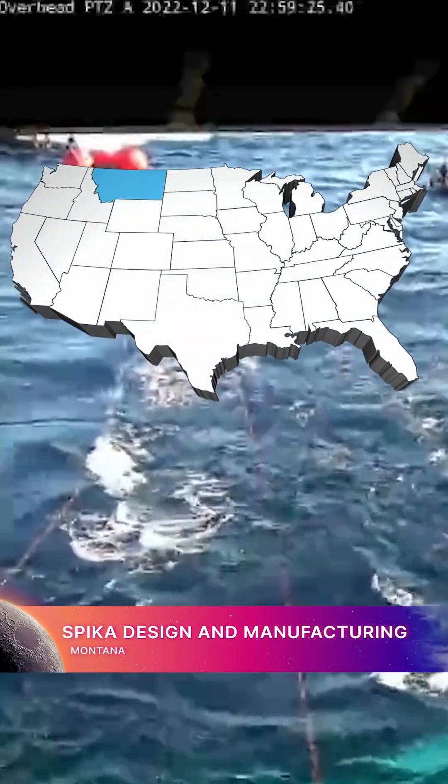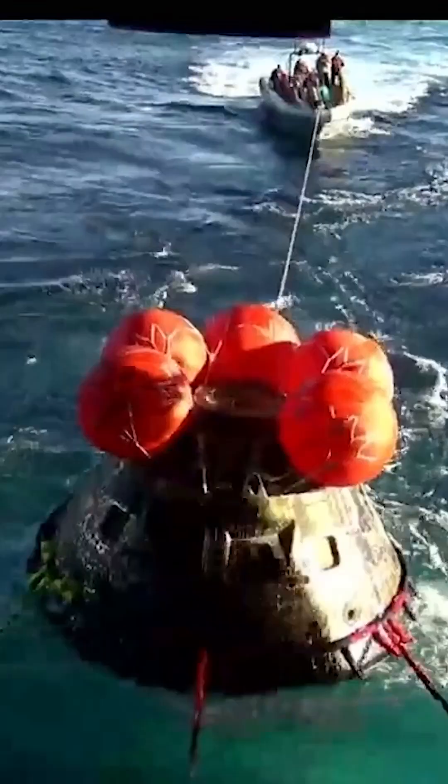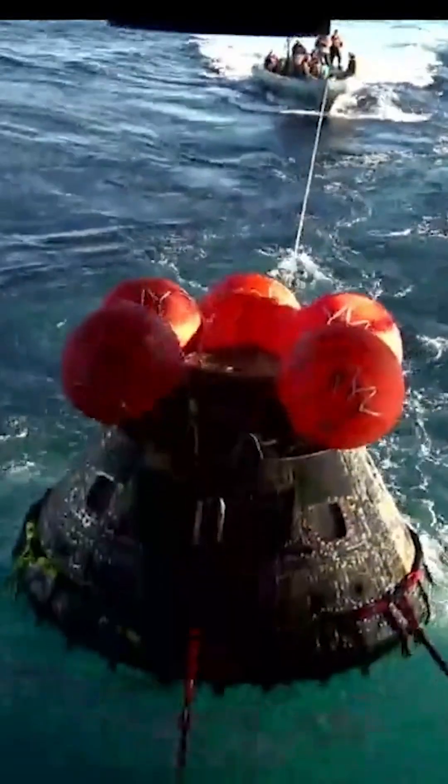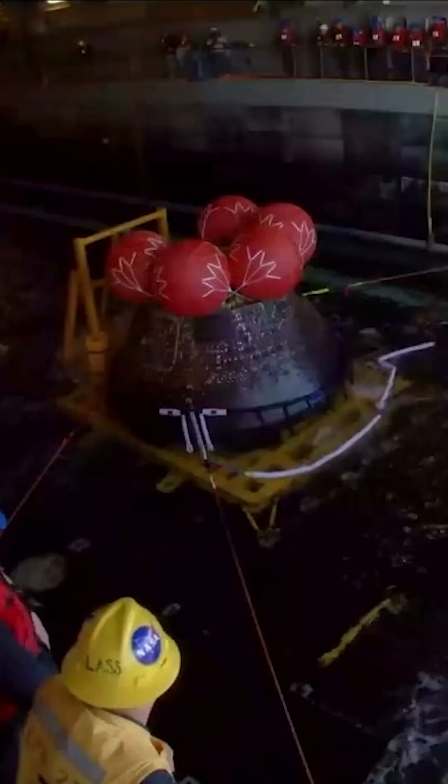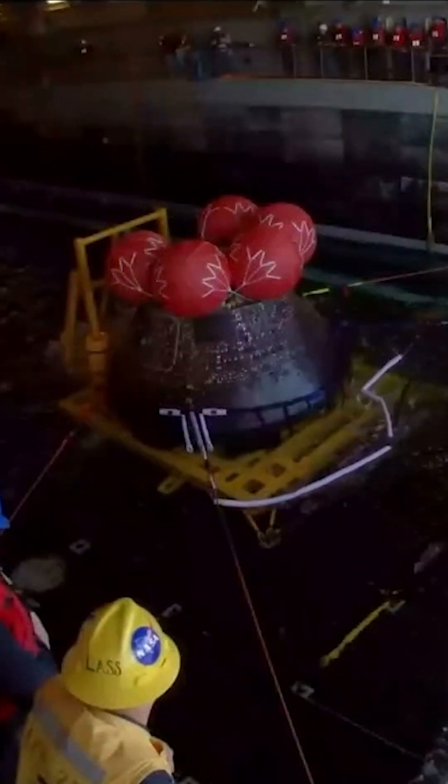Spike Design and Manufacturing in Montana designs, fabricates, tests, and delivers the landing and recovery crew egress stand to recover Orion from the Pacific Ocean. The crew egress stand is used to access the hatch door on the Orion crew module.